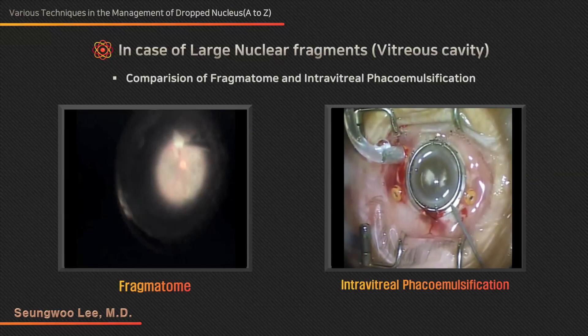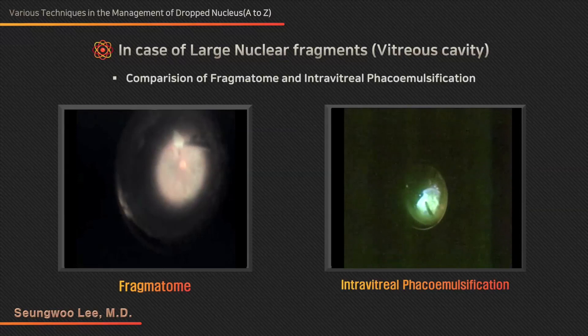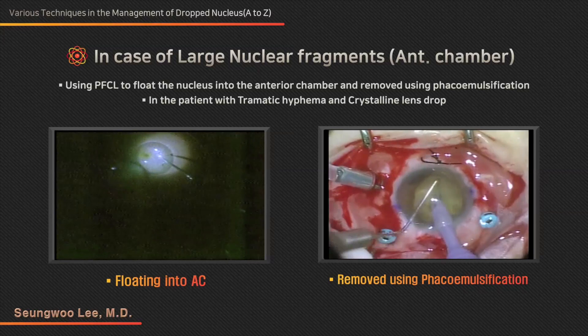Firstly, the general principles of the surgery are as follows. Principle 1: complete vitrectomy should be performed first. Pars plana vitrectomy must start with thorough removal of vitreous. Otherwise, retinal tear due to vitreous traction can be caused during the dropped nucleus removal.